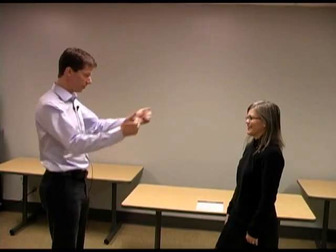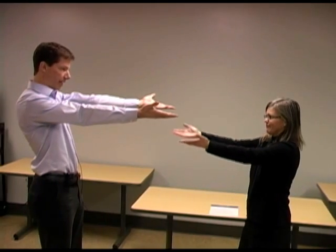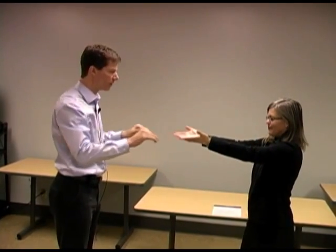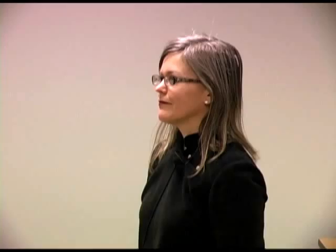I want you to smile for me — nice big smile, show me your teeth. Now I want you to hold your hands out in front of you like that and close your eyes. Where did I touch you? Both sides. Very good, open your eyes. How many fingers do you see? I see one on this side and two on that side.